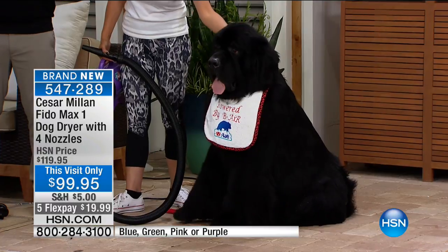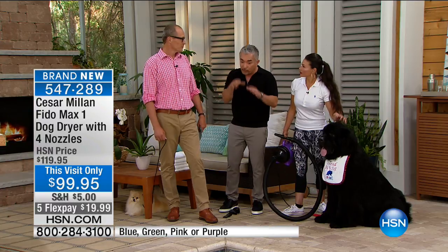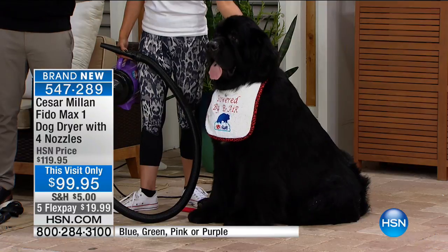When you're blow drying the dog, you're seeing their skin. Sometimes you catch fleas, sometimes you catch ticks. The dog is not going to tell you 'I have a tick' — but if you look at it, you can actually remove that. So it helps you in so many different ways: dirt, dust, fleas, foxtails. It's endless.